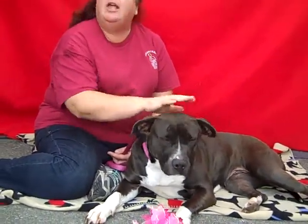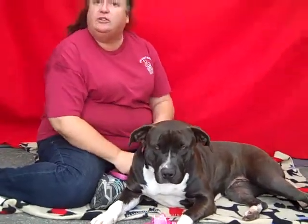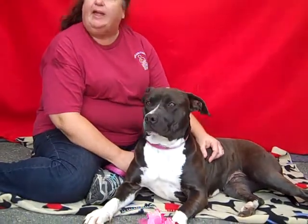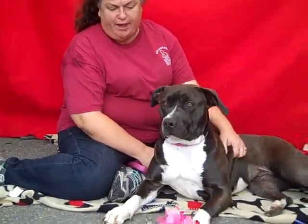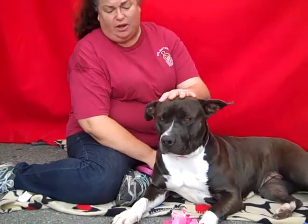I think she would make any family an excellent dog — an individual, a family, a family with kids. She's super gentle. She knows just the right amount of play and knows how to control that, which is a good thing. She's just a beautiful and awesome dog.